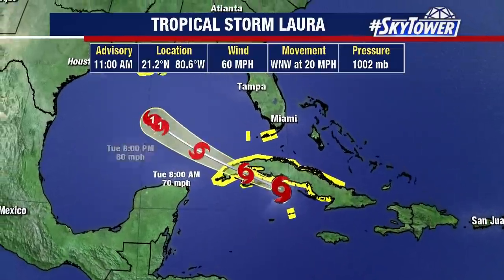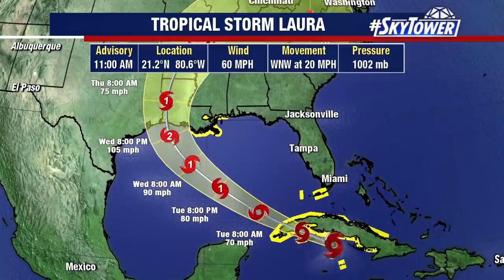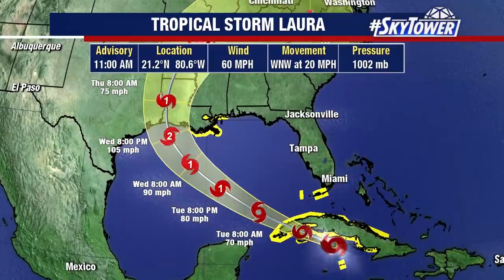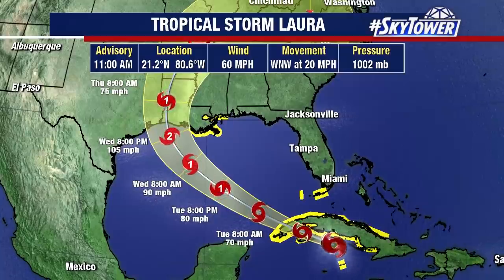Heavy rain extending into Texas — that alone wouldn't be as big of an issue, but right on its heels you've got to watch Tropical Storm Laura, which is going to become a hurricane. Currently winds are at 60 miles an hour, moving to the west-northwest at 20 miles an hour. You can see that forecast track heading right into the same areas being affected by Marco over the next couple of days. Right now the forecast is for category two winds of 105 miles an hour, but with the possibility of rapid intensification, this could certainly go stronger than that and could end up being a major hurricane at landfall.